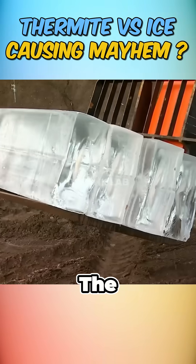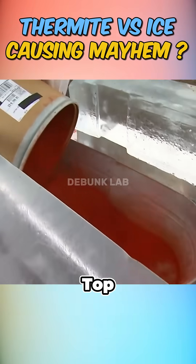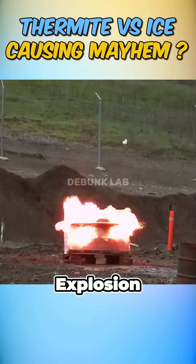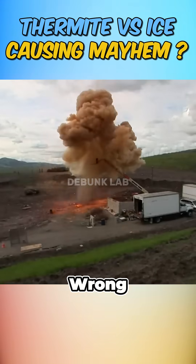For the final round, they used a massive 300-pound block of ice and poured a full tub of thermite on top. Once again, a slower but more devastating explosion took place, proving that even ice can be dangerous in the right — or wrong — conditions.